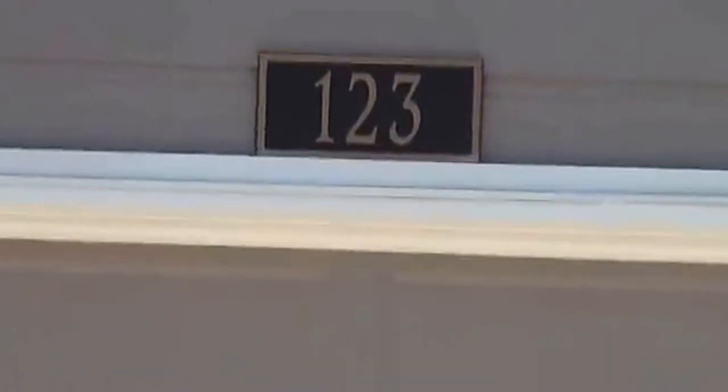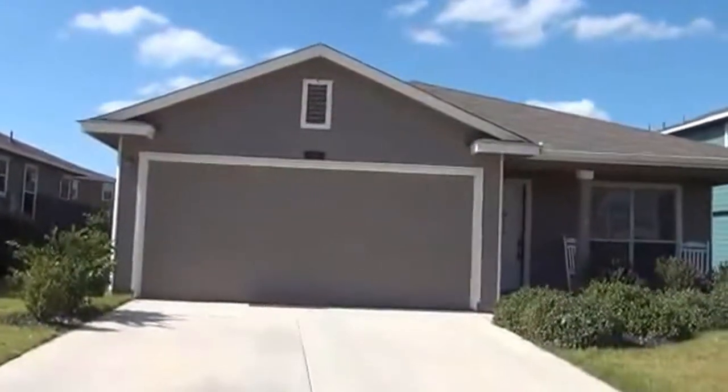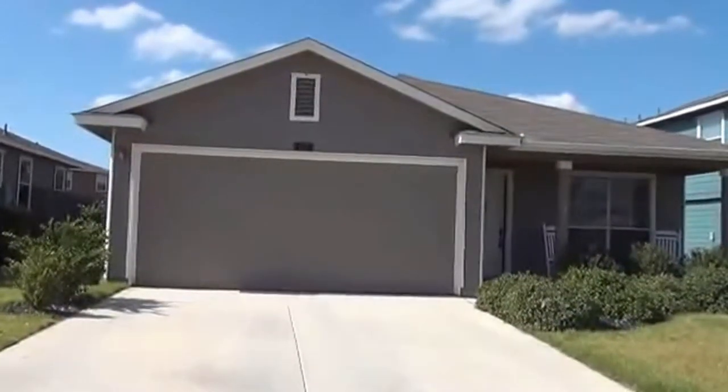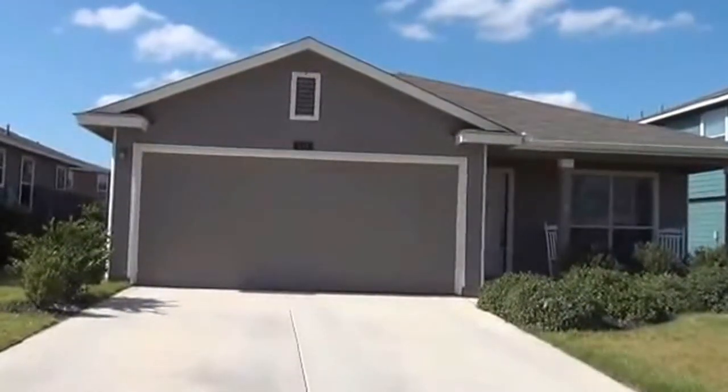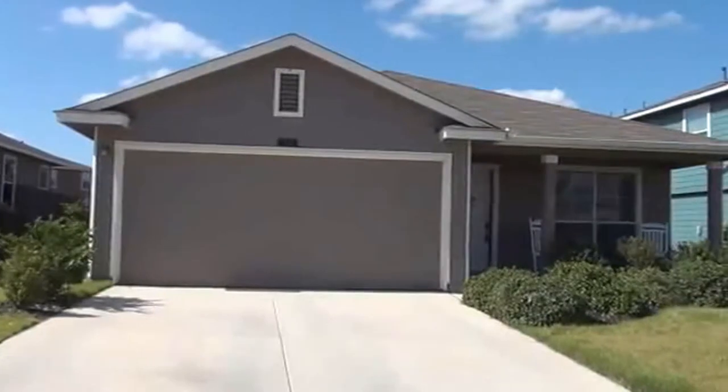I'm at the home located at 123 Perch Manor in the Redbird Ranch subdivision. I'm going to give you a video tour of this property. First I'll start with the neighborhood.